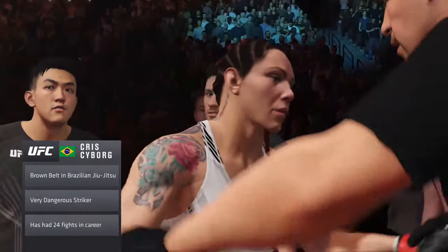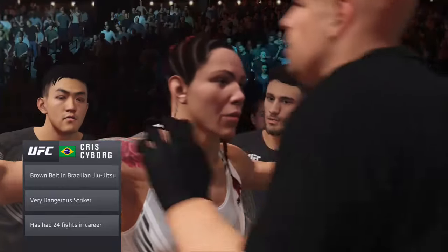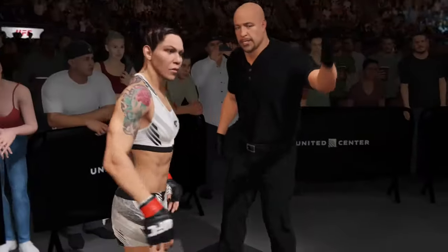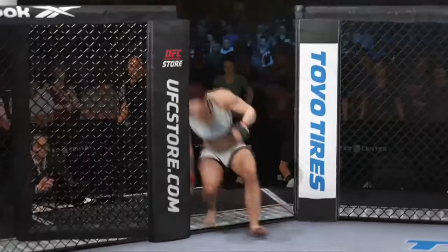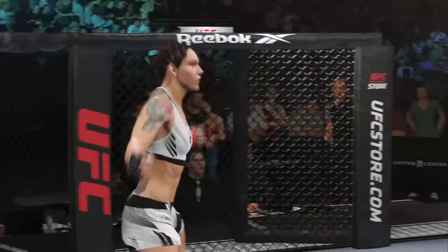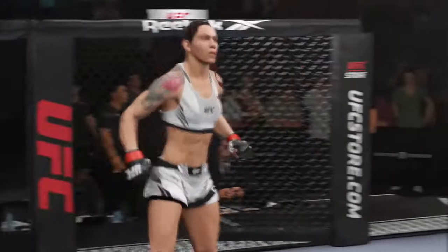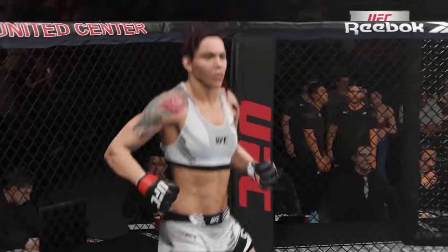Because when you're as dominant as Chris Cyborg has been over the course of her career, you don't expect that result. But even in that fight, you saw that Chris Cyborg — even though she was not having the best of it — was still in there, engaging and willing to fight. How does she respond? She'll try to respond by going in there and knocking somebody's head off.